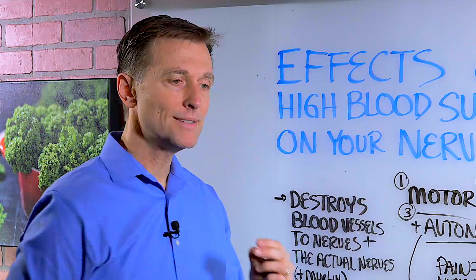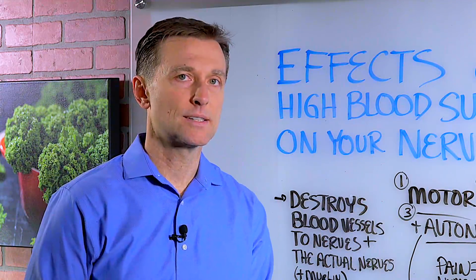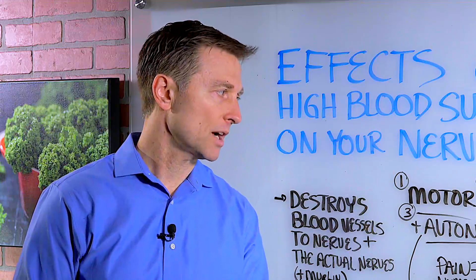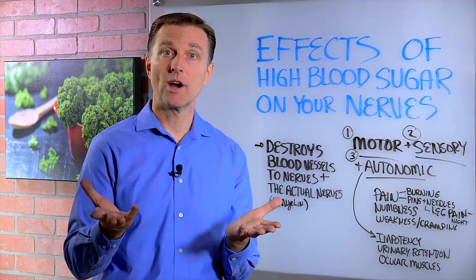The first is the motor nerve, which basically goes to the muscle. So if there's damage to the motor nerve, you're going to have weakness or a loss of that muscle function. It could be complete atrophy or a loss of paralysis, basically.